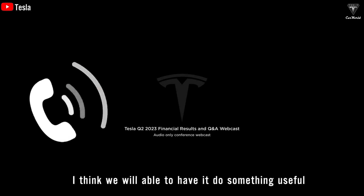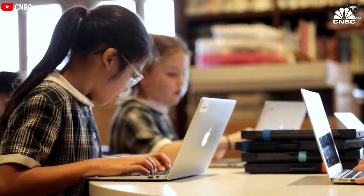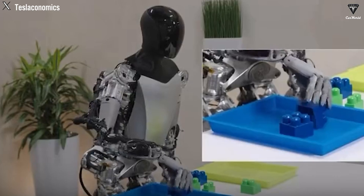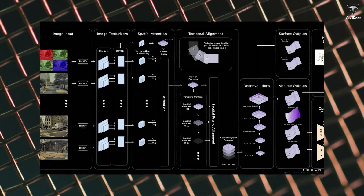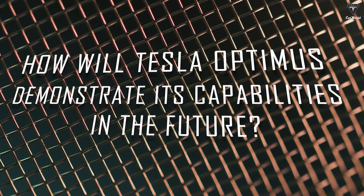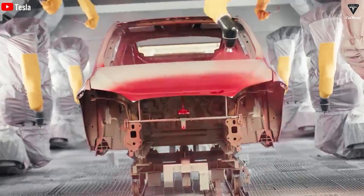I think we'll be able to have it do something useful in our factories sometime next year. Much like children who progressively mature through continuous learning and knowledge acquisition, Tesla Optimus, initially perceived as a jest, has recently showcased remarkable strides in its capacity to acquire knowledge and execute tasks with a human-like finesse. These advancements underscore the progress of Tesla's latest FSD v12 system and substantiate Elon Musk's vision of integrating robots into practical applications. How will Tesla Optimus demonstrate its capabilities in the future?